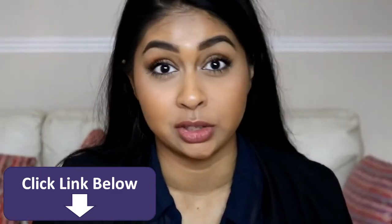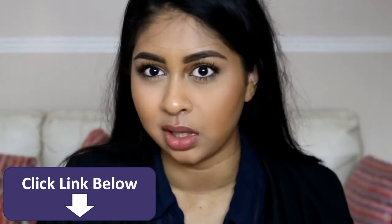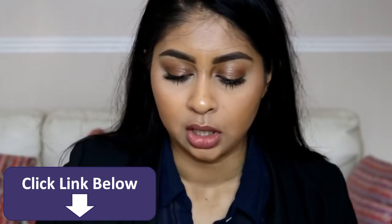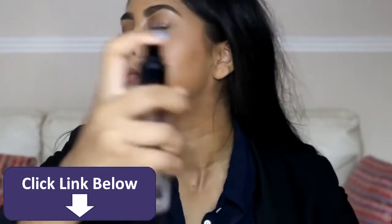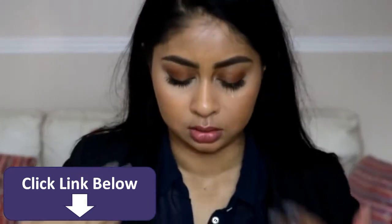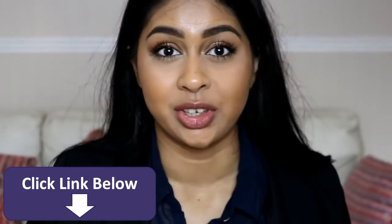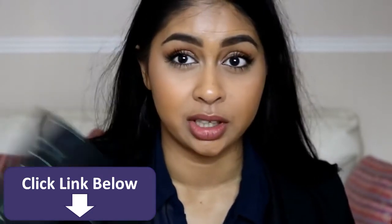I just quickly finished my makeup because I'm running out of time — I need to leave for work. I'm going to set my face with the Smashbox Primer Water because I always do this. So far, I really like both. You guys know I really love the Ben Nye Banana Powder, but the Makeup Revolution is looking okay.